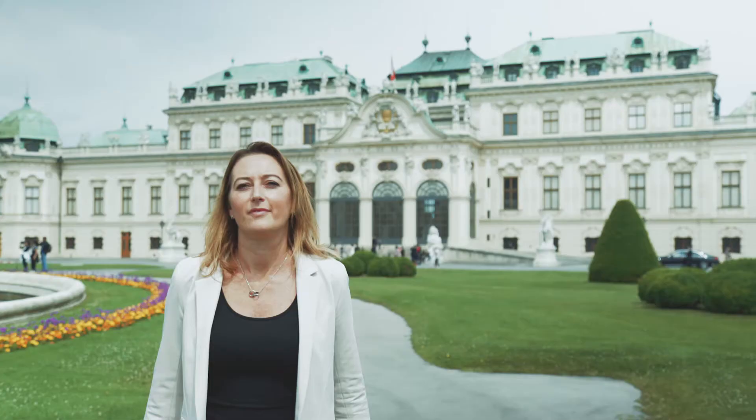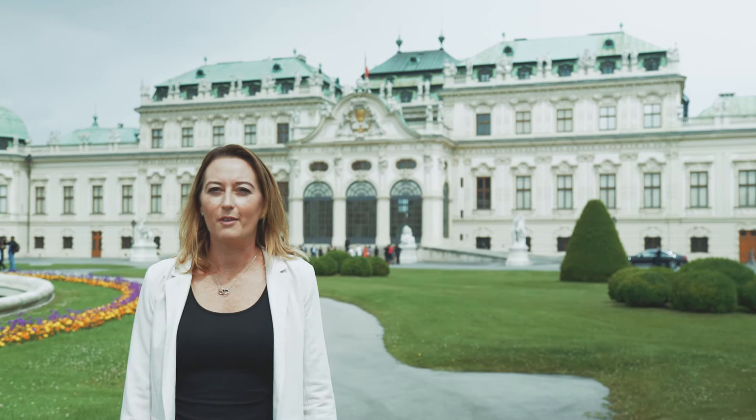We're now here at the Belvedere, which is this beautiful Baroque Palace. Inside we're going to see Gustav Klimt's famous painting, The Kiss. So let's go.